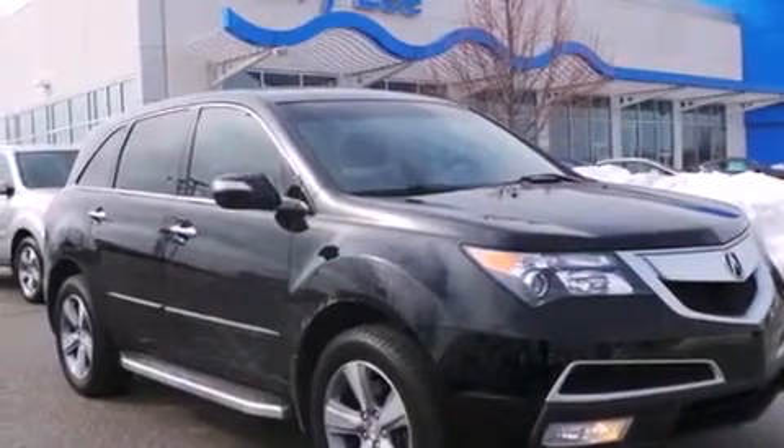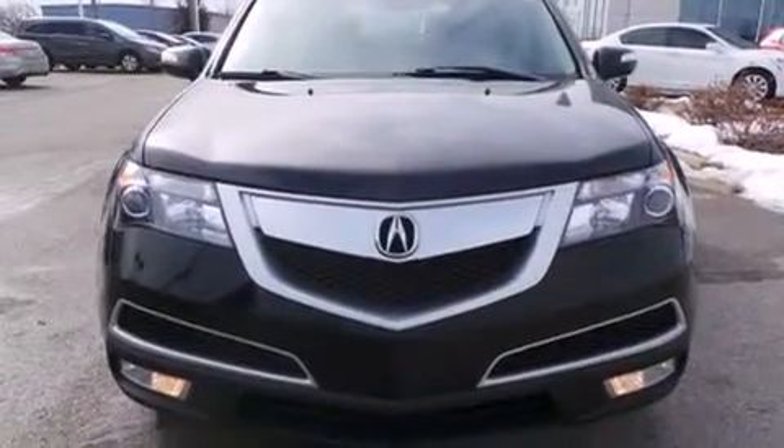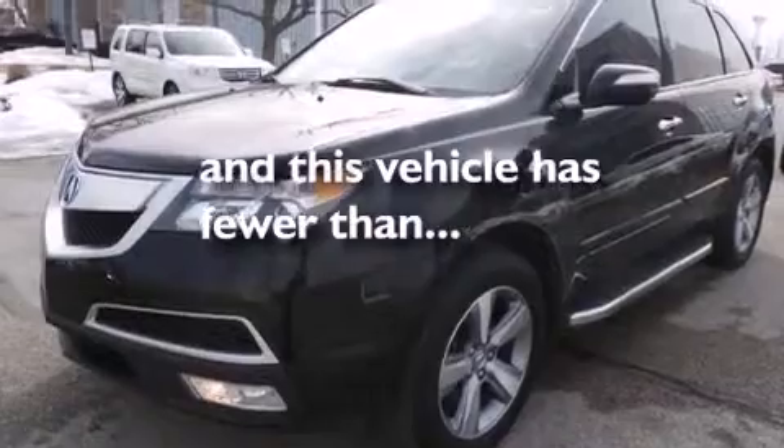Full power accessories, a rear spoiler, an anti-lock braking system, front fog lights, and this vehicle has less than 37,000 miles.